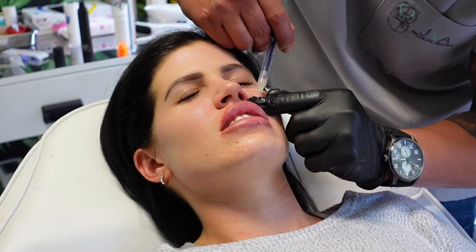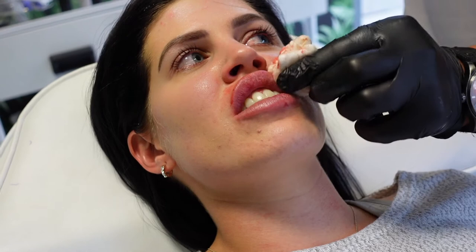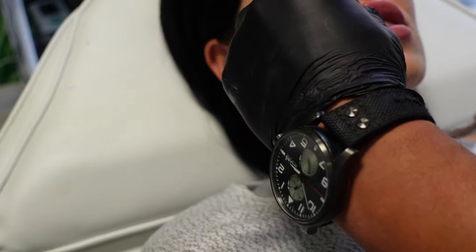That looks nice — it looks juicy. Sorry, I'm bleeding a bit. I decided to drink wine last night. I would be concerned if you didn't drink wine — in this day and age, if you don't drink wine I don't trust you. It's nice and fat, big difference.